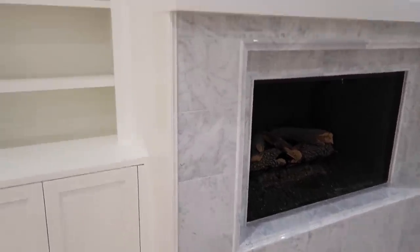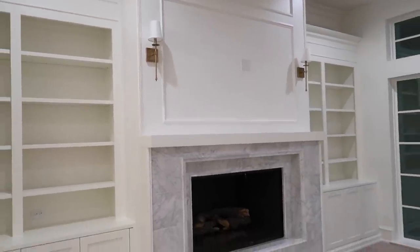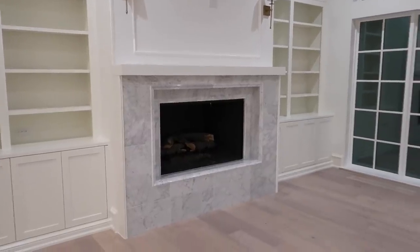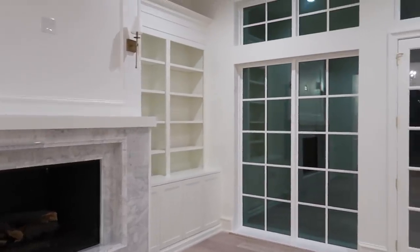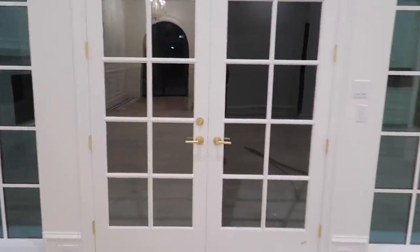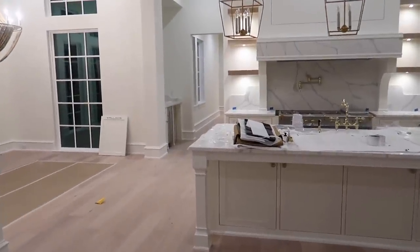Here's an up-close shot of the fireplace — they painted the trim. Our frame TV will go in the middle of those sconces there. They're doing a bunch of paint touch-ups right now, so this trim right here was just painted. Lots of little details.